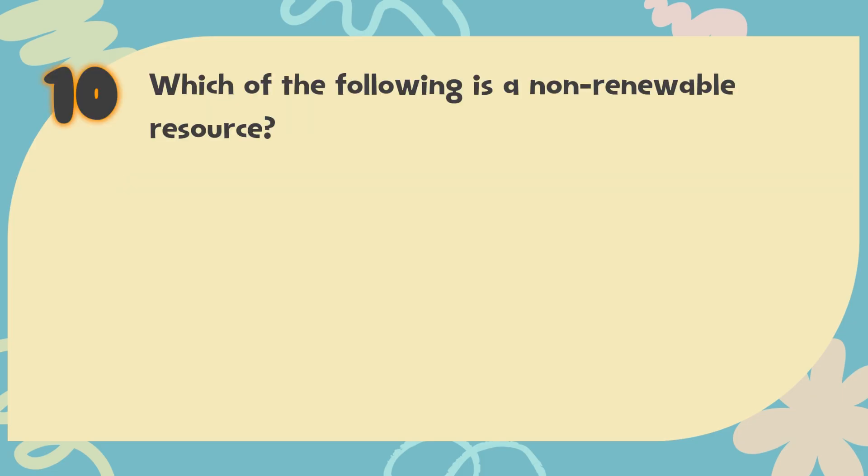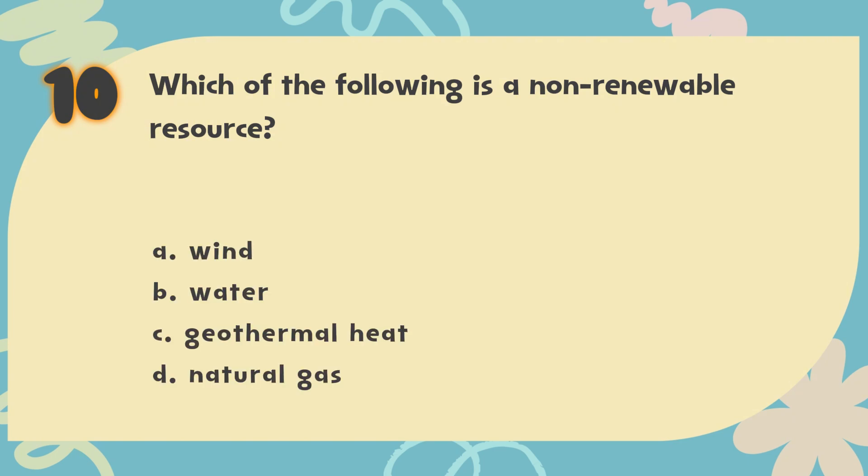Number 10. Which of the following is a non-renewable resource? The choices are: A. Wind, B. Water, C. Geothermal heat, D. Natural gas.